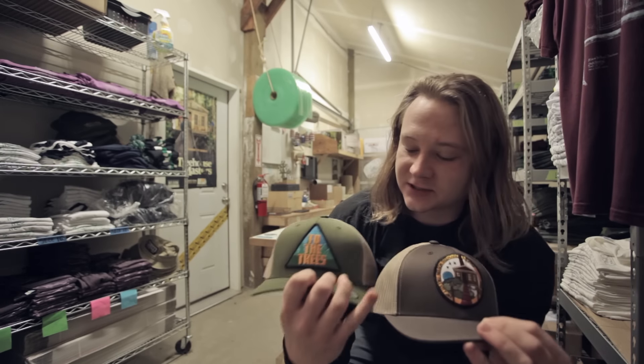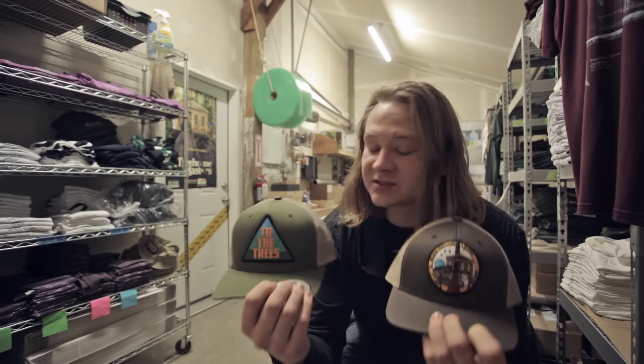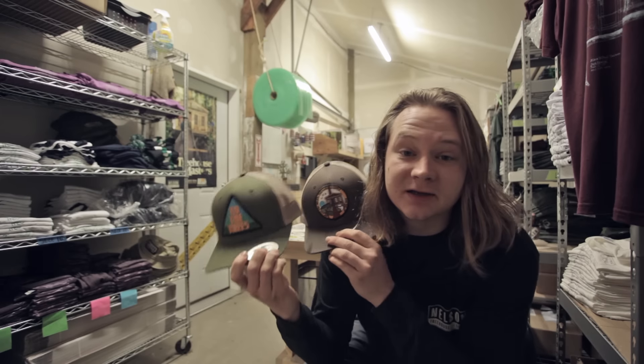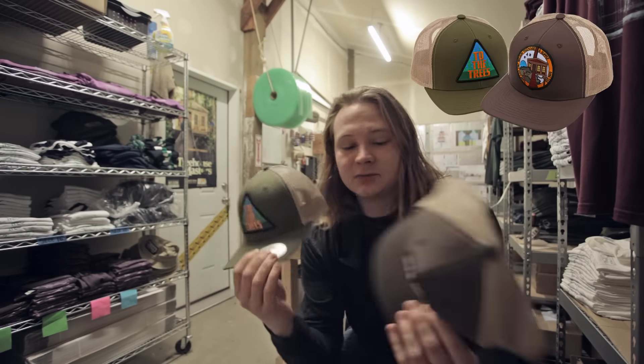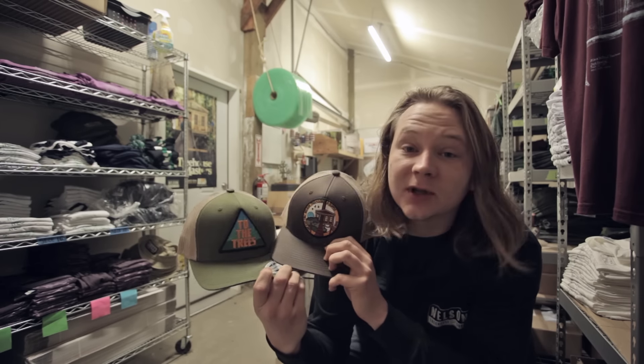All right guys check this out, we just got some new hats in. I designed both these patches and we decided to throw them on hats, so now we have a bunch of these in stock. I'll put a little link here so if you guys like them head on over and check them out. Anyways yeah I'm proud of these so give them a like or something.